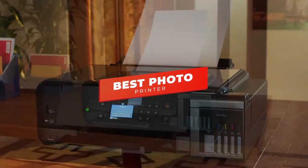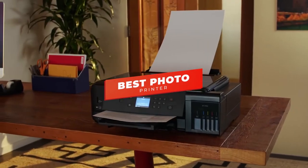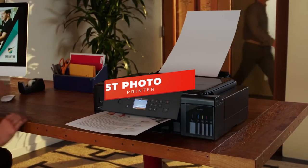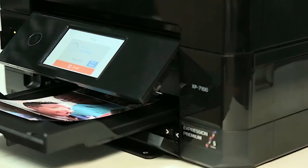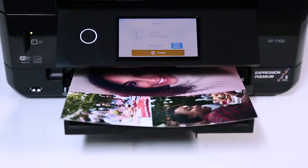Hey guys, in this video we're going to be checking out the 5 best photo printers you can buy right now. I made this list based on my personal opinion and hours of research, and I've listed them based on print quality, features, and price.